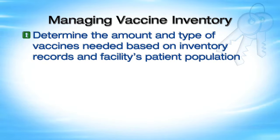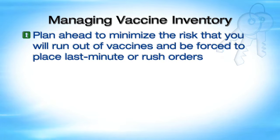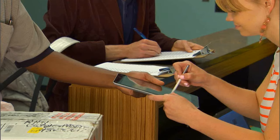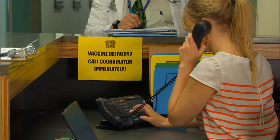In the final segment of the program, we will describe the best ways to manage your vaccine inventory. When ordering vaccines and diluents, determine the amount and type needed based on your inventory records and your facility's patient population. Order sensibly - having too much vaccine leads to waste if vaccines expire before use or there is a storage and handling failure. Plan ahead to minimize the risk of running out of vaccines and needing rush orders. Schedule vaccine deliveries when the vaccine coordinator or their alternate is on duty, and have procedures in place for accepting deliveries.